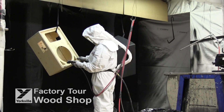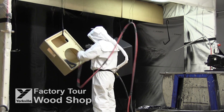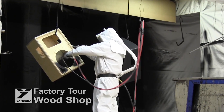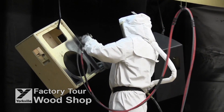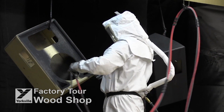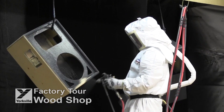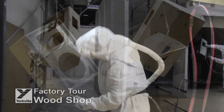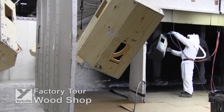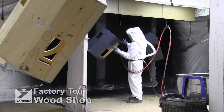We elect to do our painting by hand, with highly skilled technicians, as this allows careful attention to detail and a last opportunity to thoroughly inspect the cabinets before final production. In all cases, we use environmentally sensitive glues, paints and adhesives. As you can see, our paint booths recover all overspray before it gets into the environment. Our technicians are fully protected in accord with all Canadian health and safety regulations, some of the most stringent and comprehensive in the world.